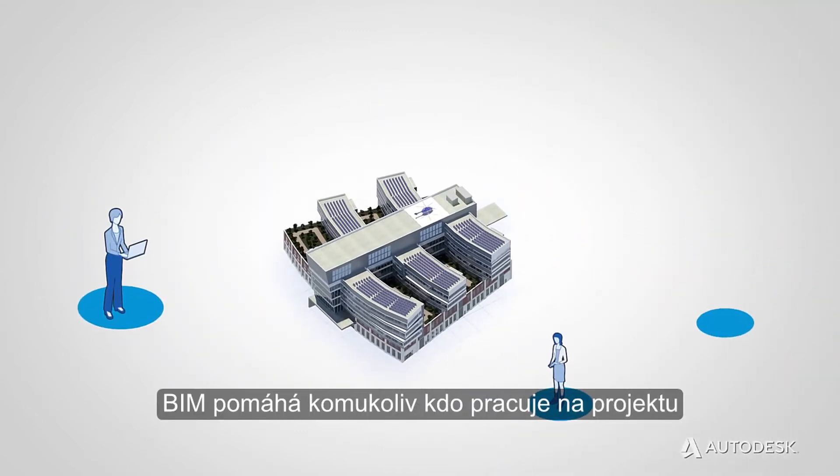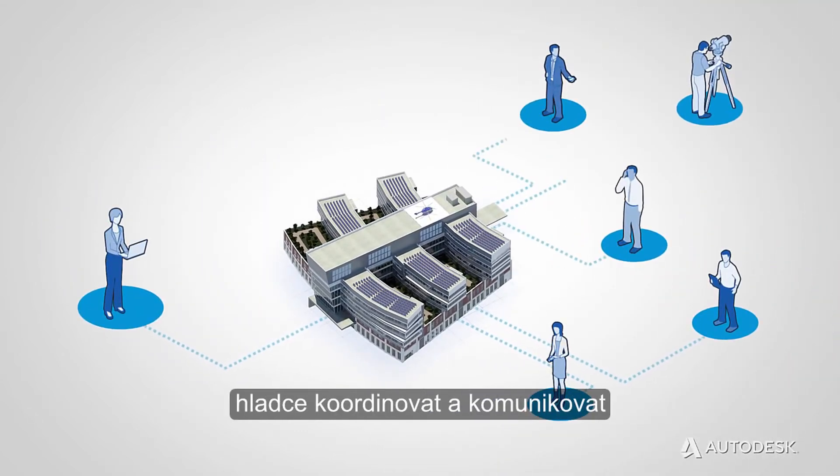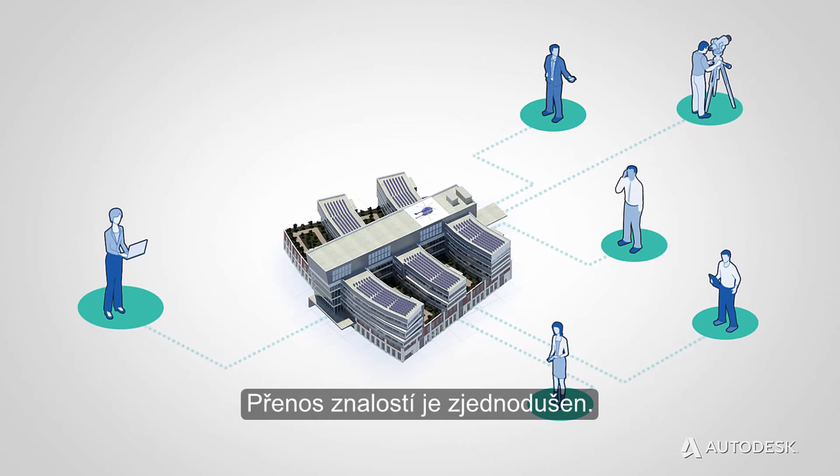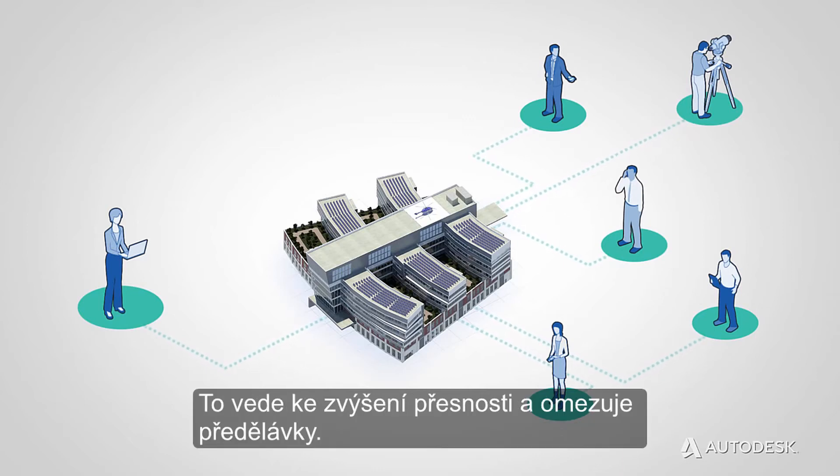BIM helps everyone working on a project to coordinate and communicate seamlessly. With all project team members working on the same building information model, knowledge transfer is streamlined. This leads to improved accuracy and reduced rework.